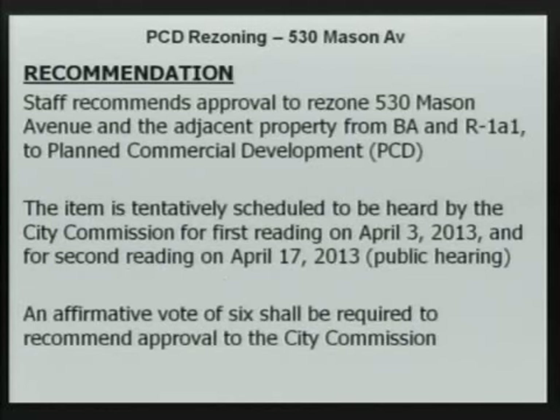Staff does recommend approval to rezone 530 Mason Avenue and the adjacent property from BA and R1A1 to planned commercial development. The item is tentatively scheduled before the City Commission on first reading April 3, 2013, and for second reading April 17, 2013. An affirmative vote of 6 shall be required to recommend approval. That concludes staff's presentation.